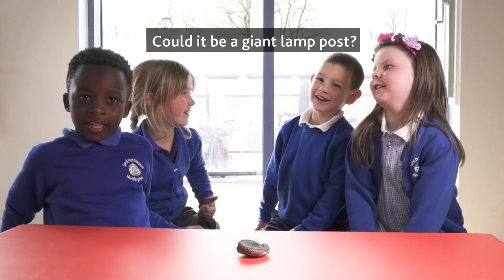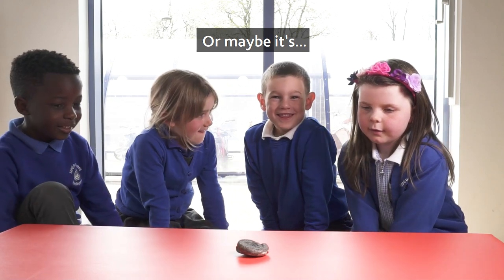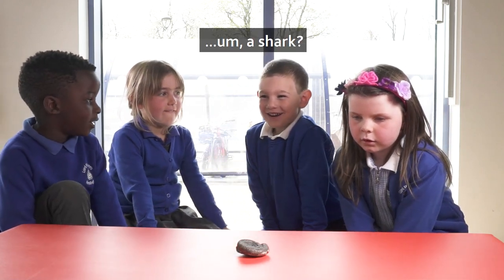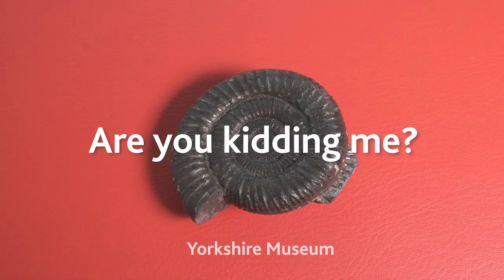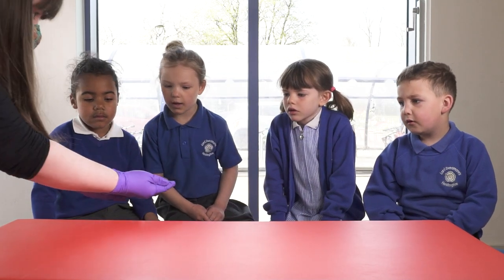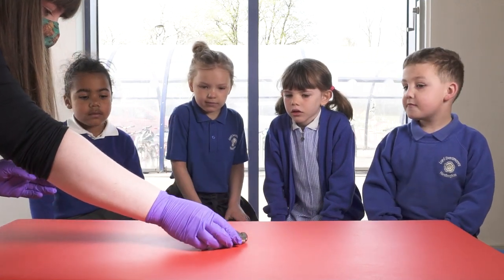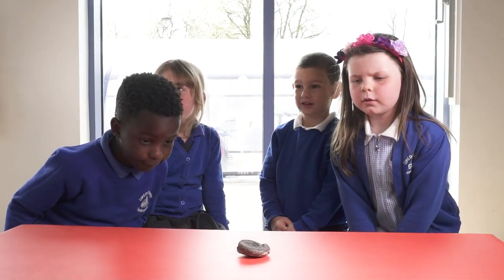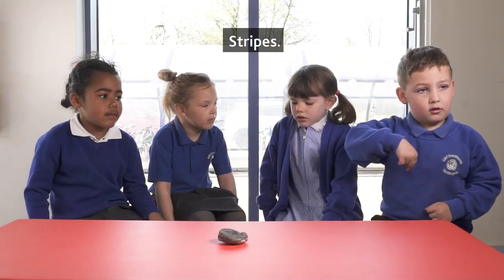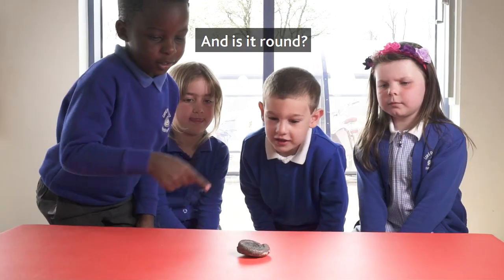Could it be a giant lamppost? Or maybe it's a shark? Oh! Oh my! Can you see it? Spiral? Stripes. There's some patterns on it. And it's round.